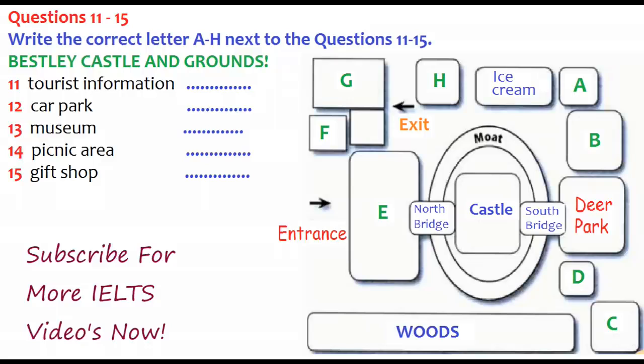Now turn to Part 2. Part 2. You'll hear a tour guide talking to a group of visitors about Bestley Castle. First, you have some time to look at questions 11 to 15. Now listen carefully and answer questions 11 to 15.